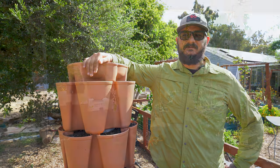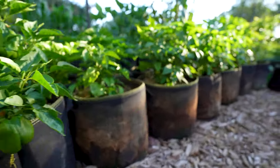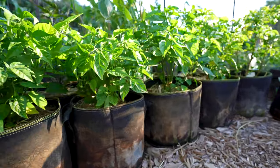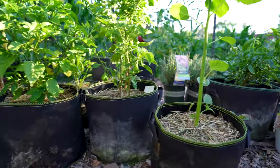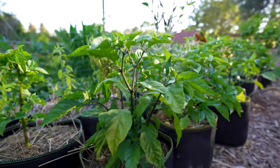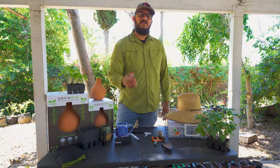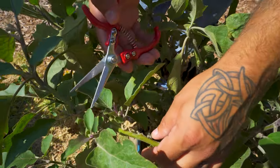Grow bags are my personal favorite way to grow. They're insanely versatile and come in every shape and size you can imagine. My favorite thing about these is that you can move your plants around the yard as needed for more shade or more sun, and as a bonus you can fold them up and they store really well in the off season.